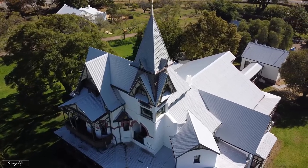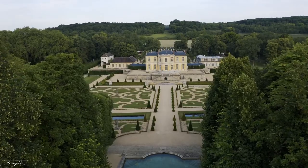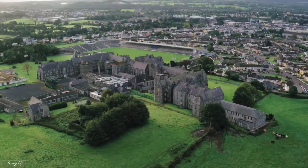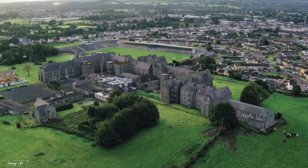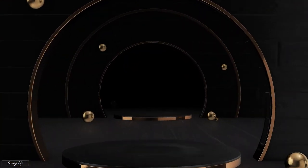There are a variety of luxurious mansions on the planet. Some are enormous, some are surprisingly little, and some would set you back as much money as a small nation. Here's a list of that and more.